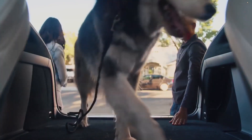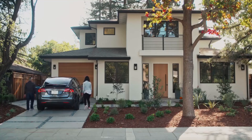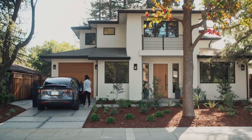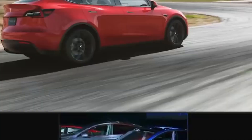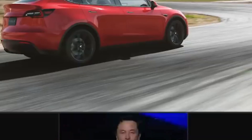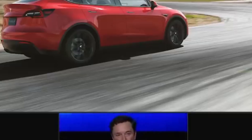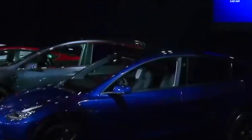Other noteworthy interior and infotainment elements of the 2022 Tesla Model X include: power-adjustable yoke steering wheel, power-adjustable front seats, heated and cooled seats, leather interior with aluminum accents, 17-inch touchscreen infotainment system, 8-inch rear infotainment system, and a digital driver display with programmability.